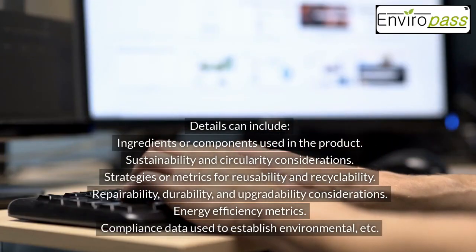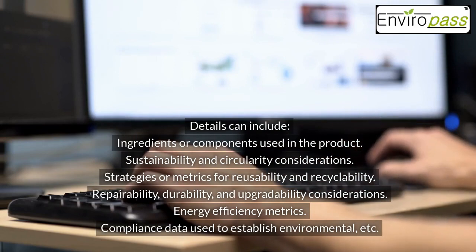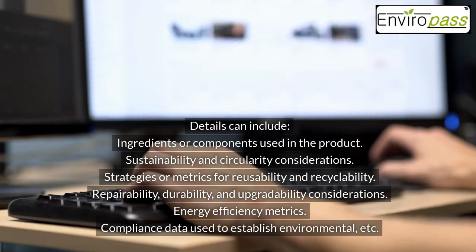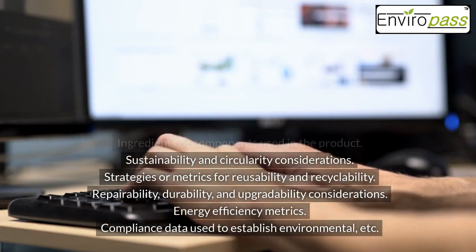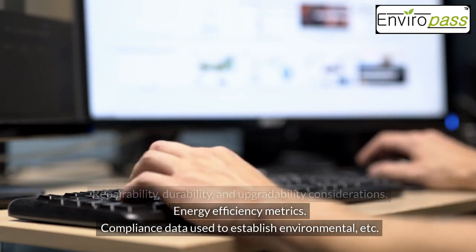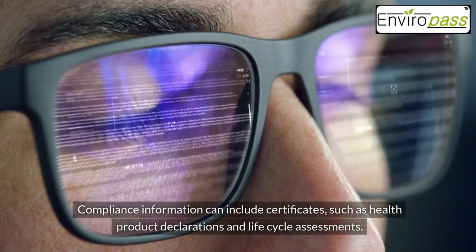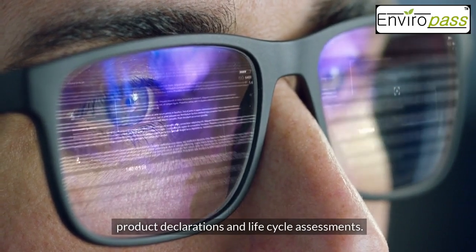Details can include ingredients or components used in the product, sustainability and circularity considerations, strategies or metrics for reusability and recyclability, repairability, durability, and upgradability considerations, energy efficiency metrics, and compliance data used to establish environmental standards. Compliance information can include certificates such as health product declarations and life cycle assessments.